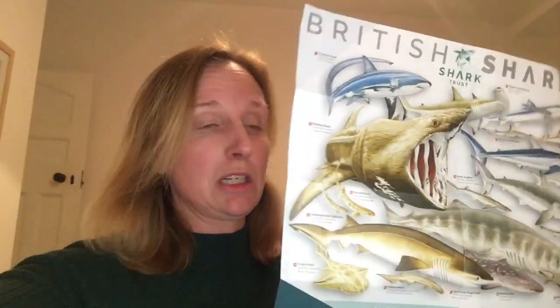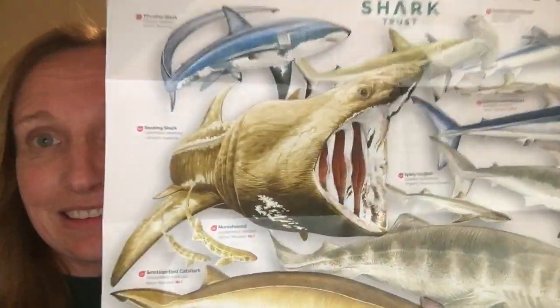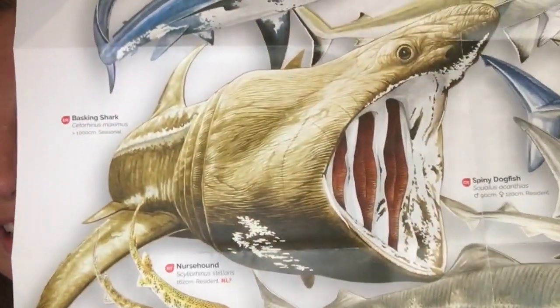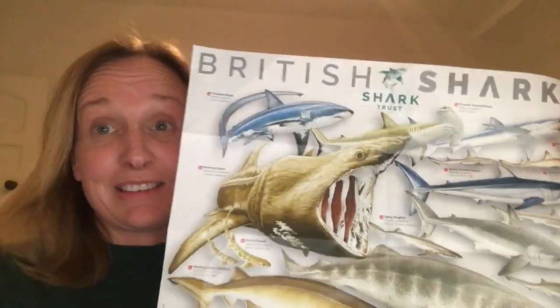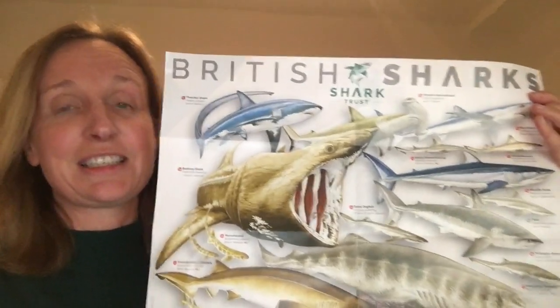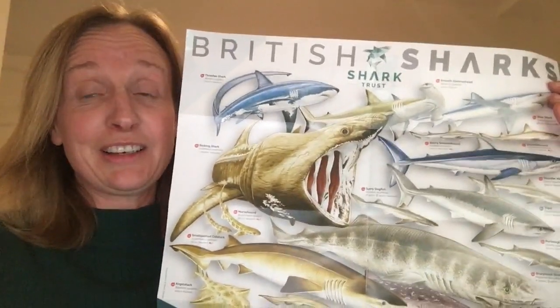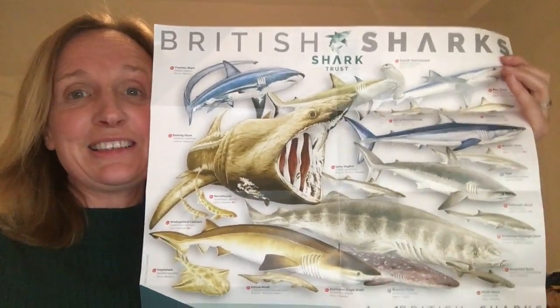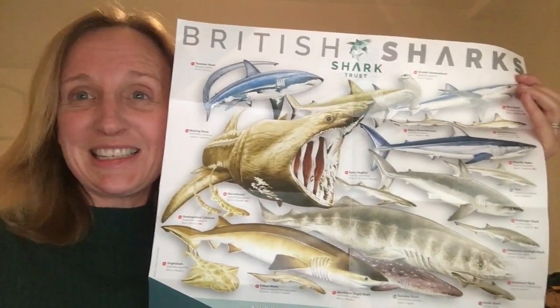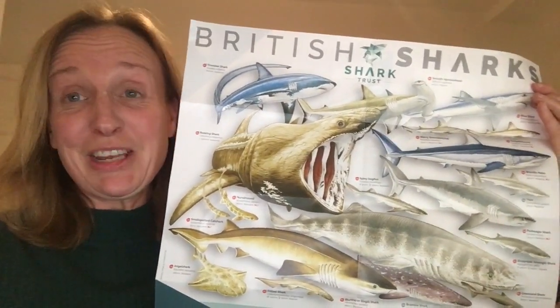This here is a poster which I actually got from my daughter's bedroom wall, and this here is a basking shark. You can download this poster online from the Shark Trust — they're amazing. They do a lot to conserve sharks and to educate people about them. I'm really pleased that I brought it home and learned something new.